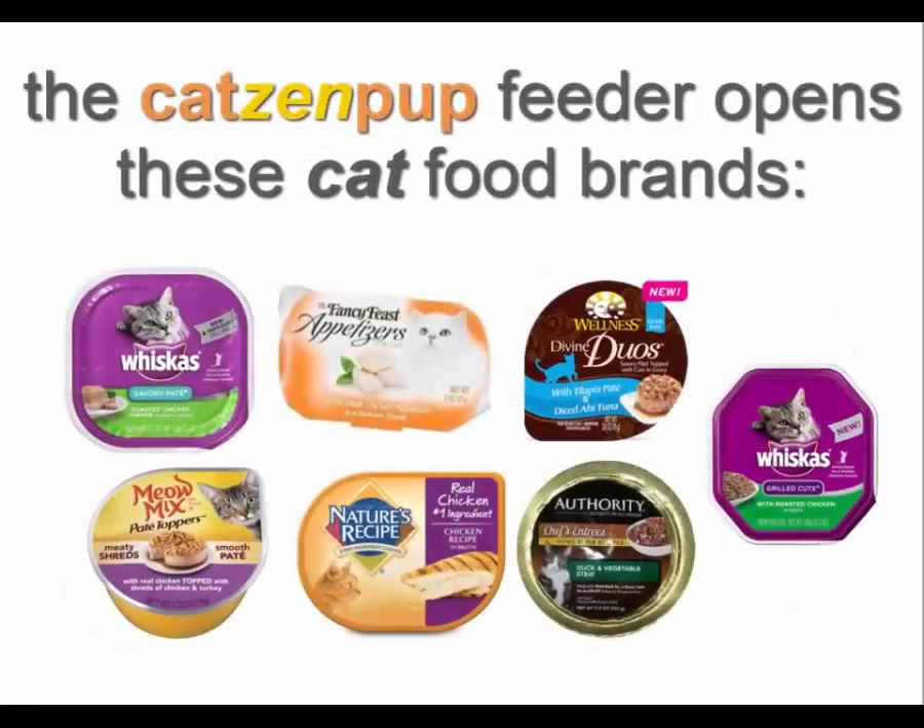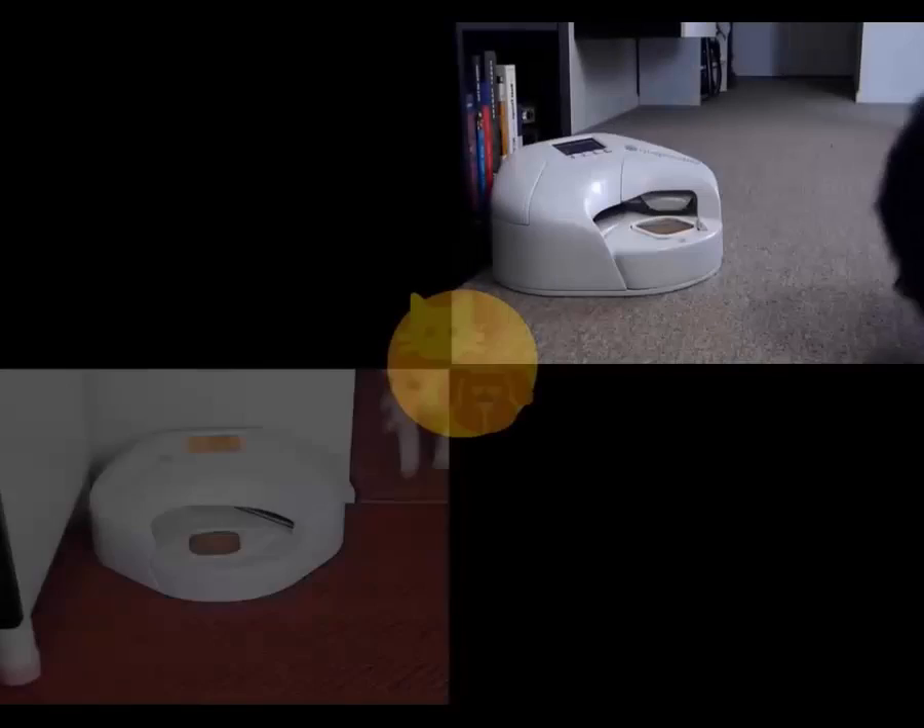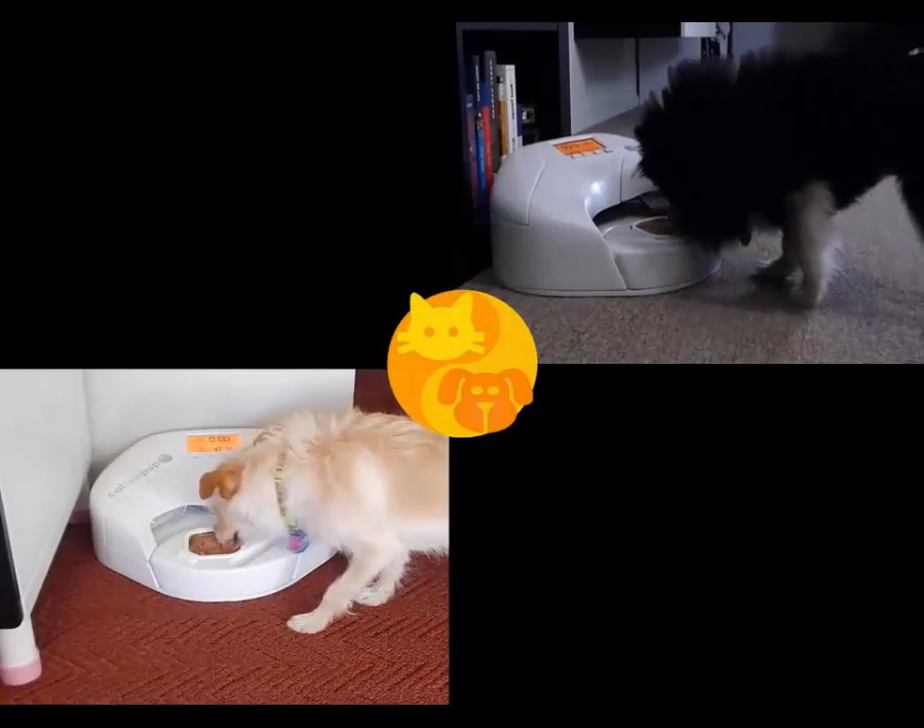And wet cat food brands such as Whiskas, Fancy Feast, Meow Mix, Wellness, Nature's Recipe, Authority, and more. This product is unique in that it serves new, unopened, fresh, wet food at every feeding of your pet.